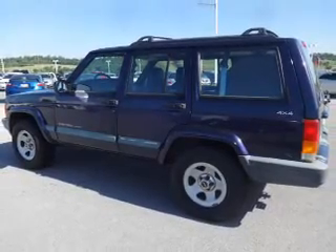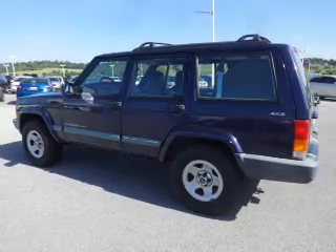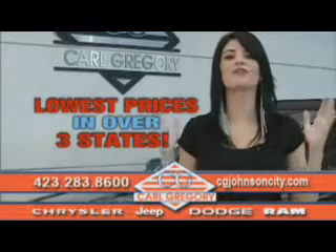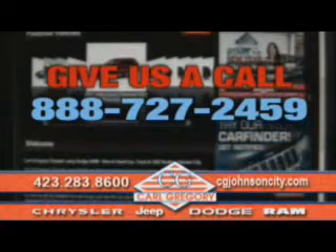Great quality at a great price. Call or click to contact us today. By browsing our website, you'll find over a thousand vehicles at our lowest prices in over three states. Email us or just give us a call at 888-727-2459.